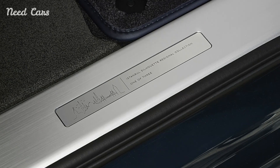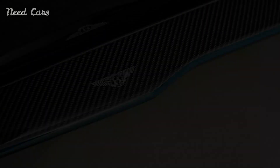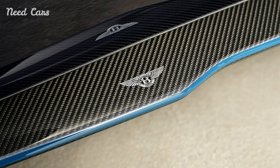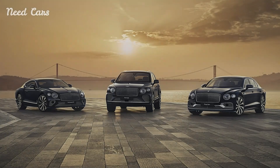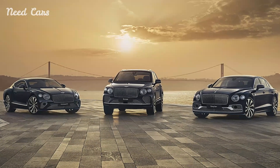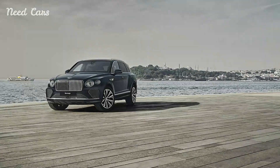The exterior design of the Istanbul Editions pays homage to the city's architectural marvels and cultural motifs. A palette of colors reminiscent of Istanbul's bustling markets and serene Bosphorus views adorns these vehicles, with bespoke badges and accents that subtly hint at their exclusive lineage. Every line and curve is meticulously crafted to reflect Bentley's commitment to timeless design and aesthetic refinement.